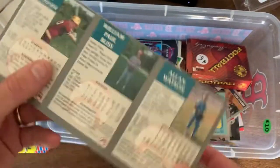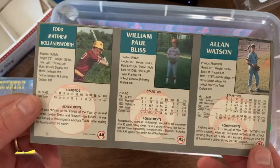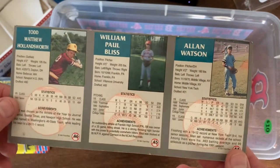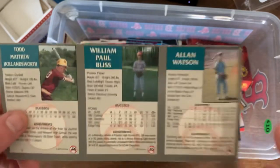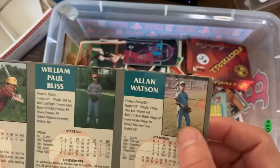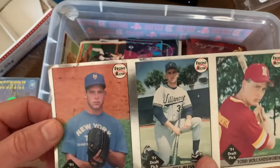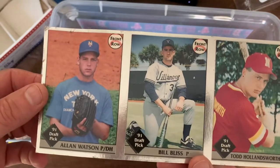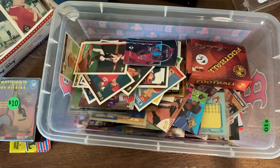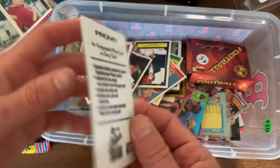We got this Front Row connected three-card set here with little childhood photographs on the back. It's kind of cool. I mean it's blurry - it's the worst picture in the world - but pretty cool that they would put their little league photos in there or something like that on the back. But pretty damaged and beat up, so not really worth much.